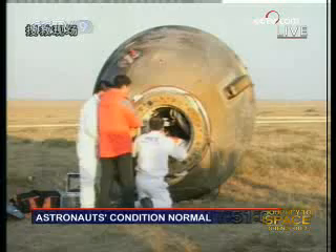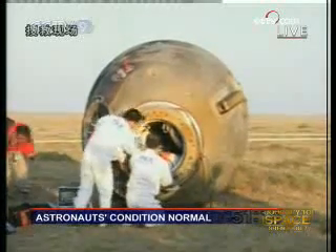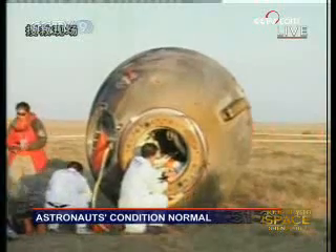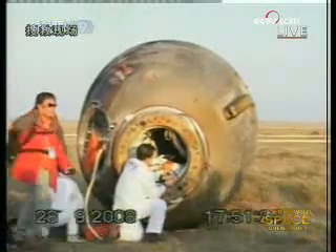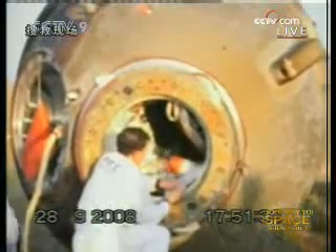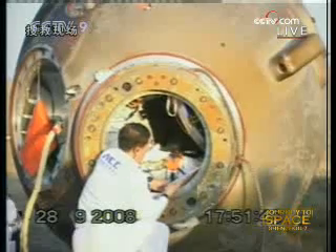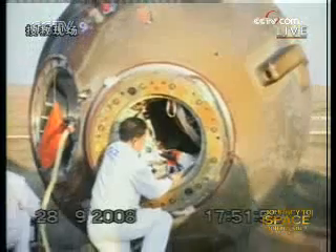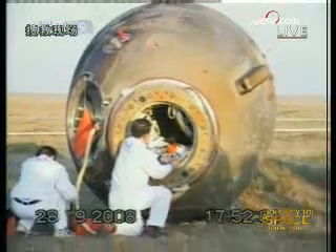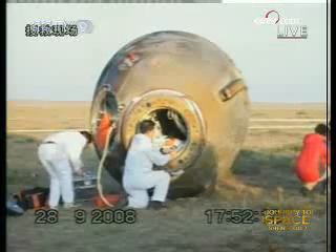It's still warm — the capsule is still warm. Probably it's not that high a temperature anymore; it has cooled down.